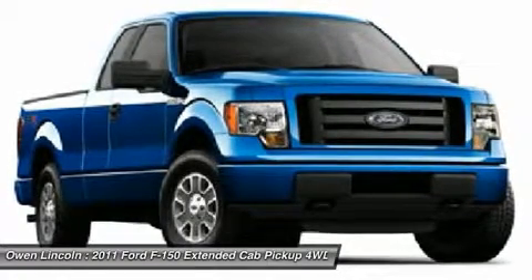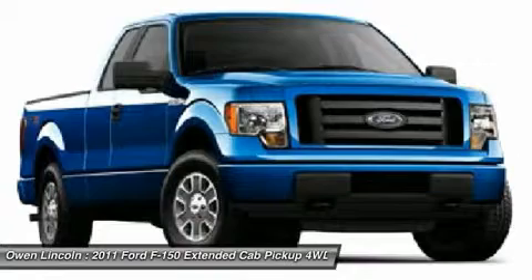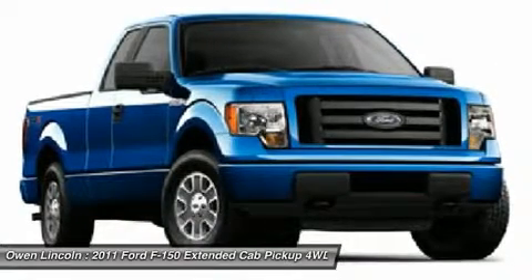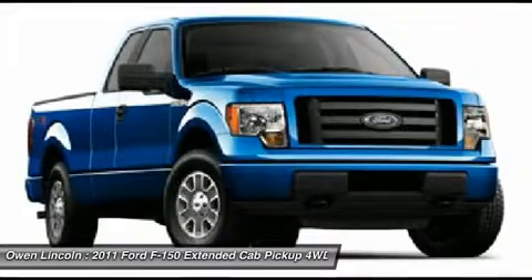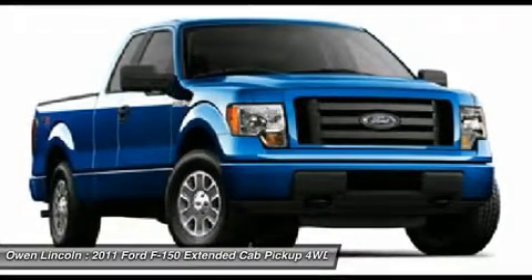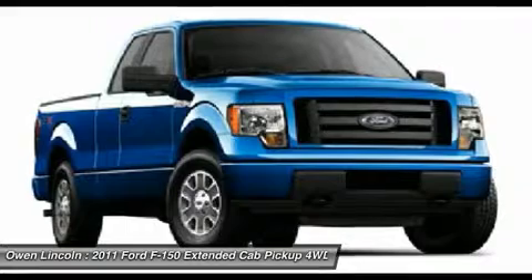Owen Lincoln is the number one volume Lincoln dealer in Massachusetts, and one of the largest volume Lincoln dealers in the United States. We have been proudly serving the community selling and servicing Lincoln, Mercury, and Ford vehicles for over 66 years.